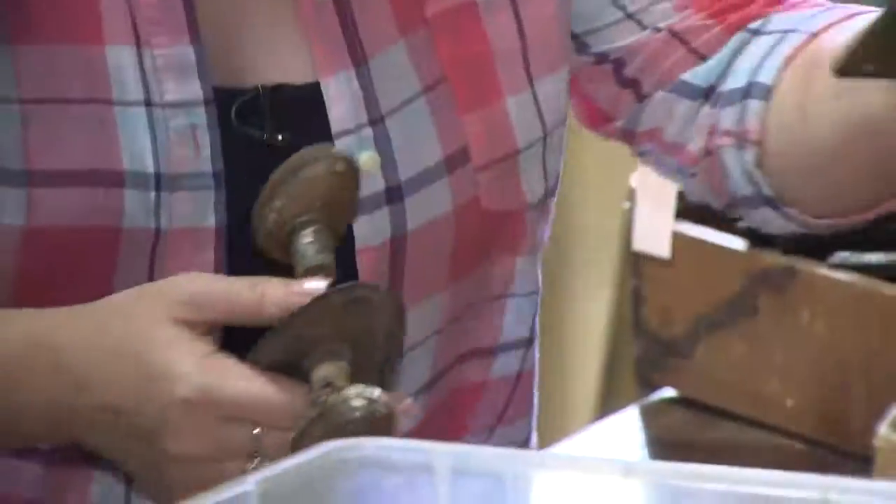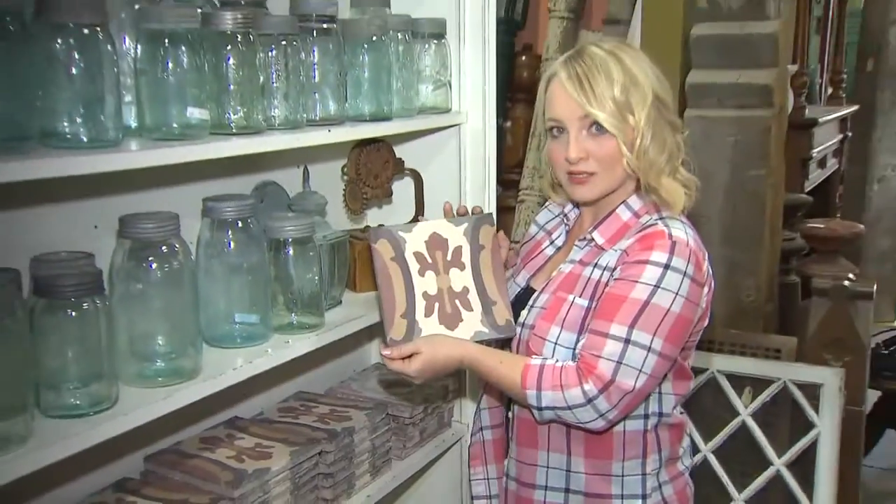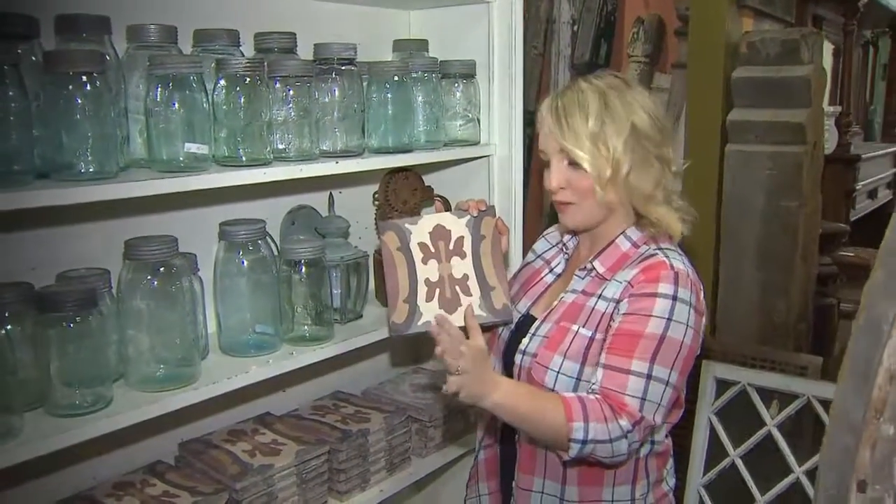I'm like a kid in a candy store, spotting these tiles. Just imagine these reclaimed pieces on a backsplash — the impact that that would make.